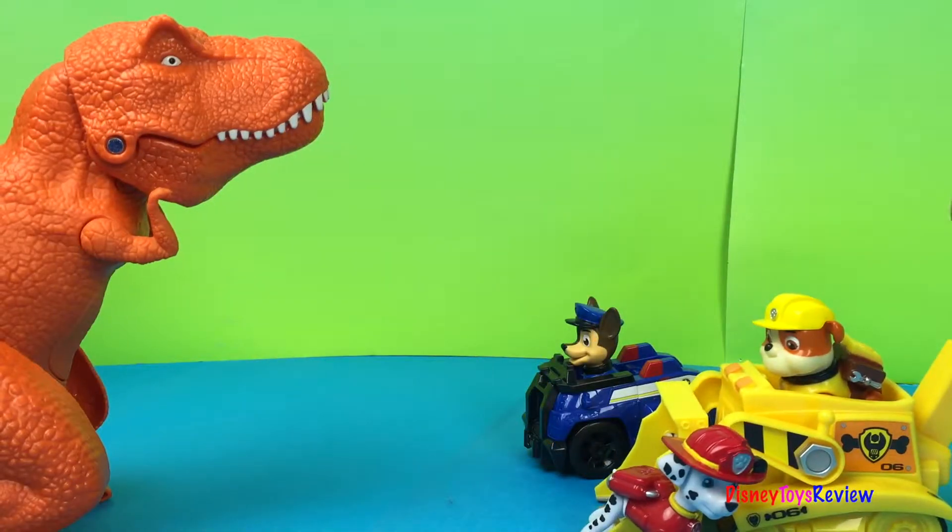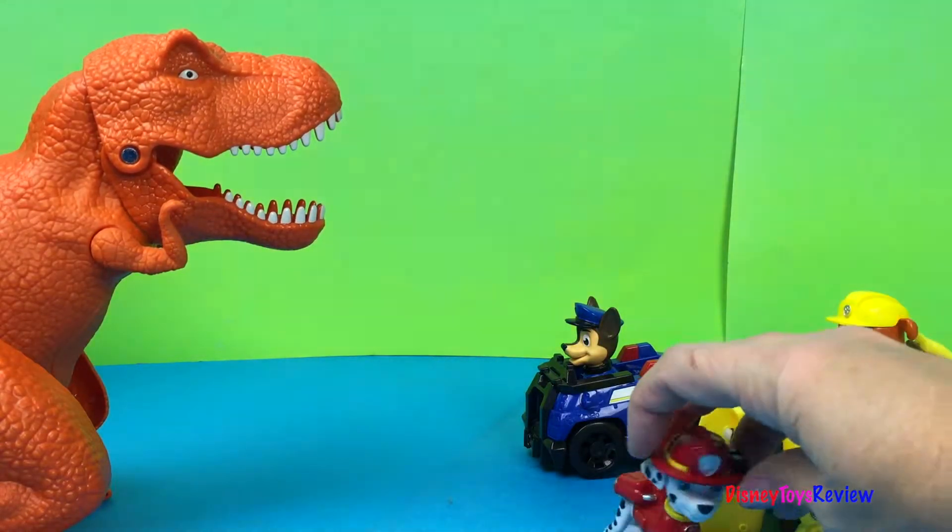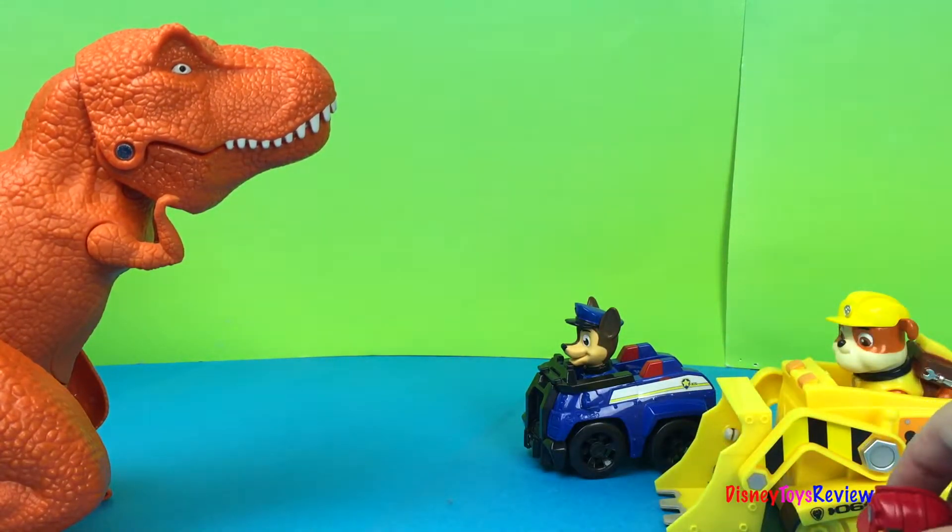I'm here everybody! Ahhhh! That's a big dinosaur! Hurry Rubble, give him the bone!